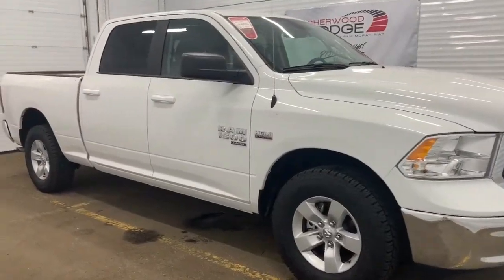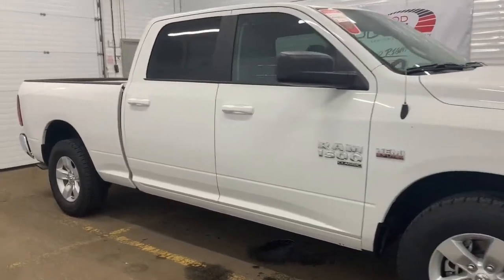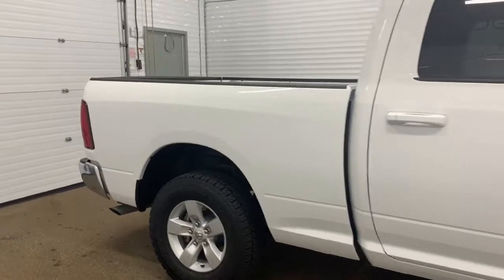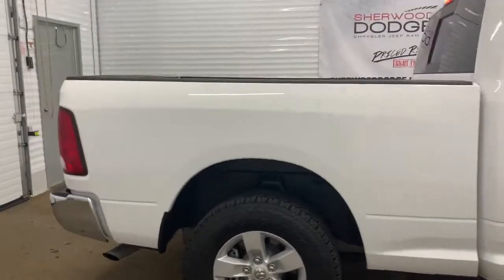Moving down this Ram Classic, it does come with heavy duty shock absorbers in the front and in the back. It also has a six foot cargo box.